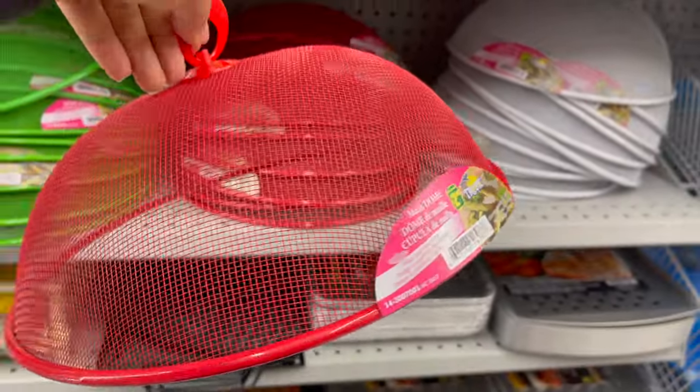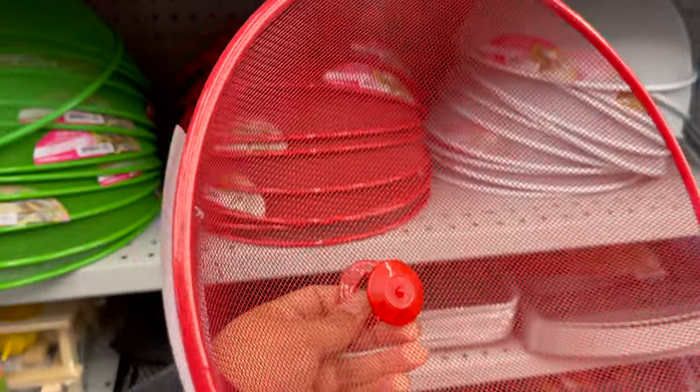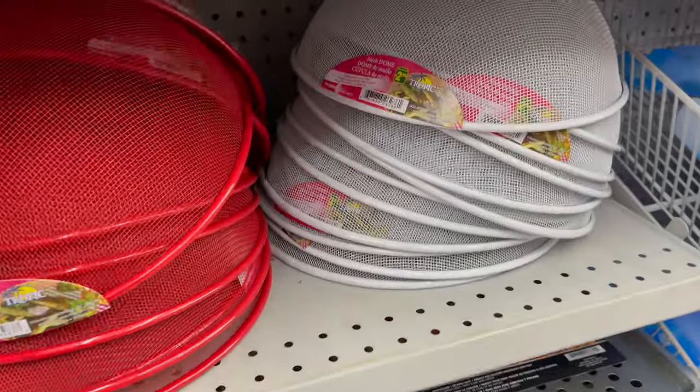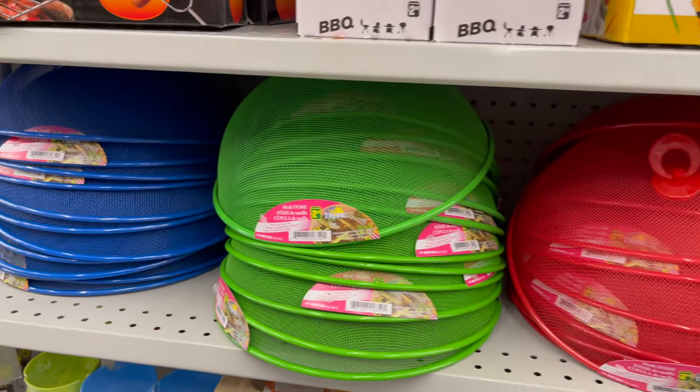This is also a great find at Daurama. This is the mesh dome you can use to keep your food insect-free. You can get it for only $2.50 and they have some other styles and colors to choose from.